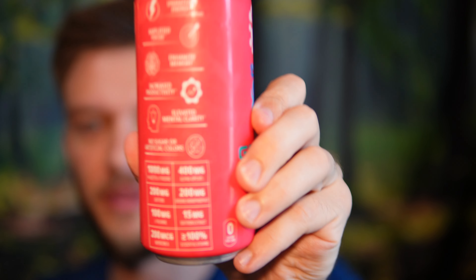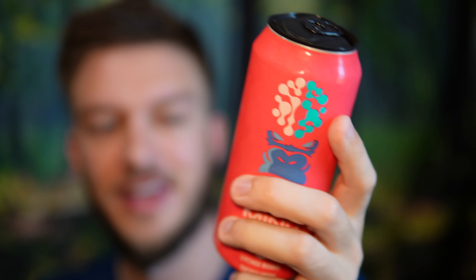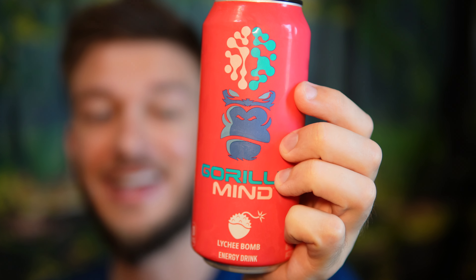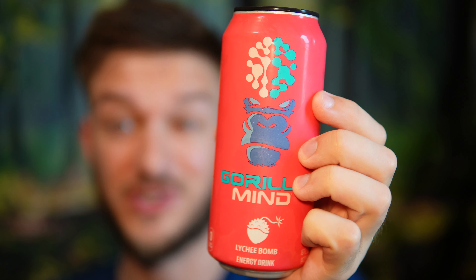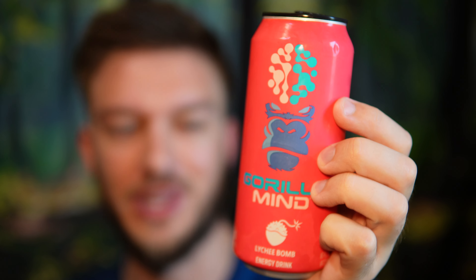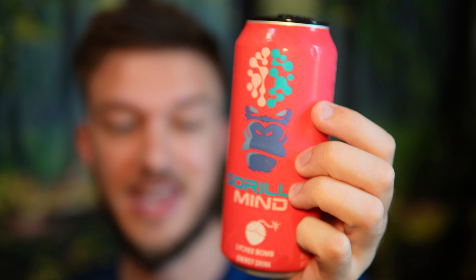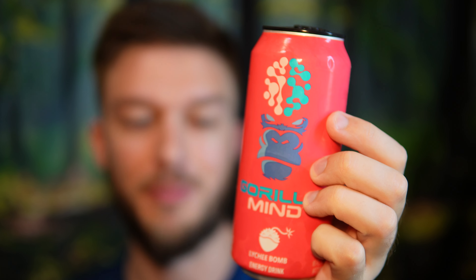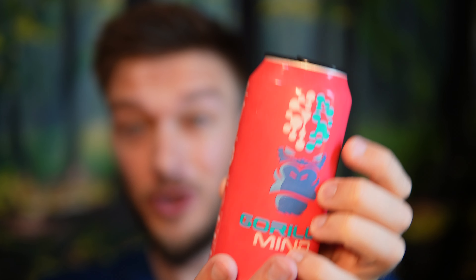This has a pretty interesting blend to it. I'm gonna hold up the ingredient list there and talk a little bit about what it's got in it. Per can there is one gram of N-acetyl L-tyrosine, 400 milligrams of alpha-glycerylphosphorylcholine which is alpha GPC — one of my favorite precursors to acetylcholine — 200 milligrams of caffeine, 200 milligrams uridine monophosphate, 100 milligrams L-theanine, 15 milligrams of saffron extract, 200 micrograms of huperzine A, and five essential vitamins. Pretty solid list of ingredients — I'm a fan of that already.